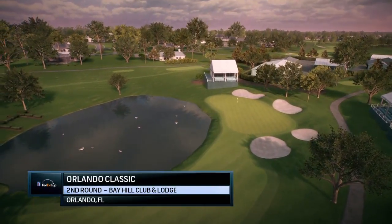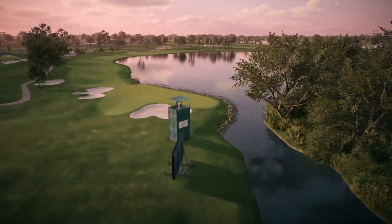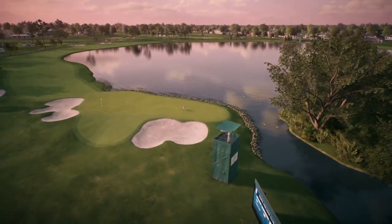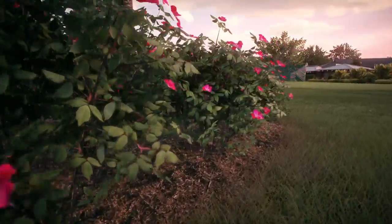Hello again and welcome. Rich Lerner alongside my friend Frank Nabilo. We're in sunny Orlando, Florida, at the house that Arnold built, Arnold Palmer's Bay Hill Club and Lodge. And Frank, where are some of the scoring opportunities today?